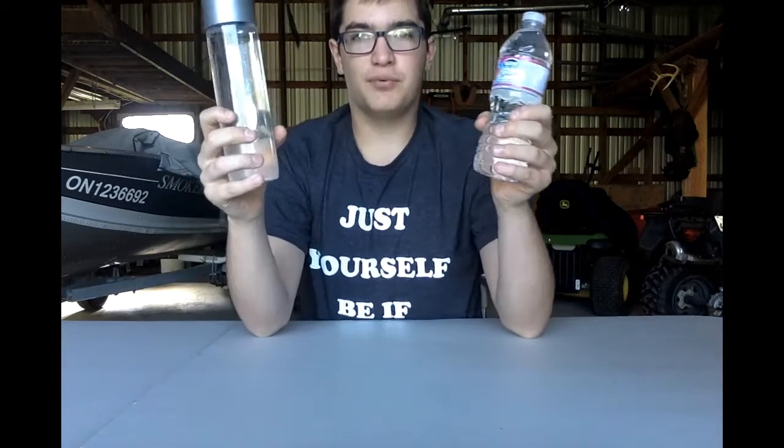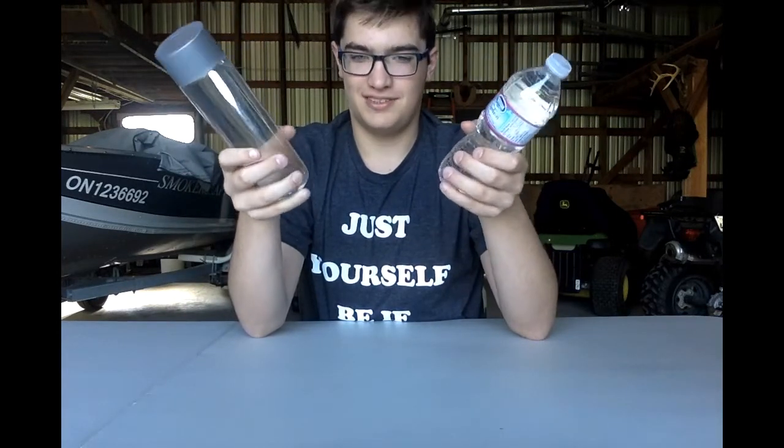What's up? Today we're doing a special experiment. What we're going to do is $1 water versus $80 water. We're going to drink these two different priced waters and see which one is better for its retail price. First, we're going to try the $1 water.